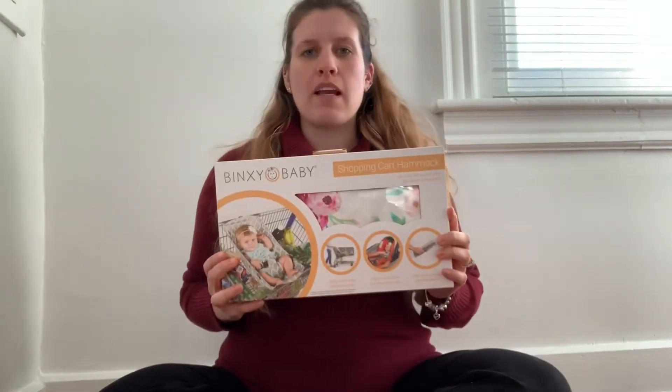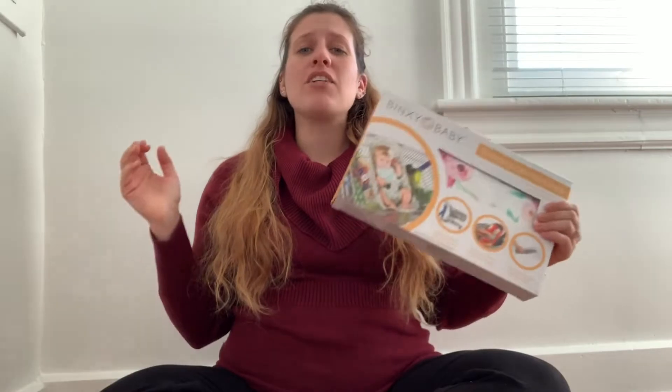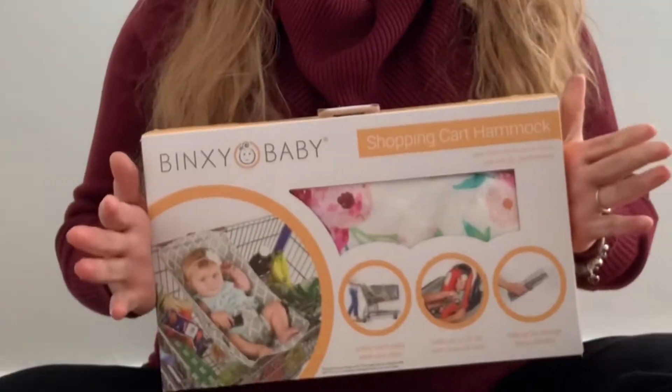Today I'm going to talk to you guys about the coolest baby product ever. It is called the Binksy Baby Shopping Cart Hammock. Shopping Cart Hammock pretty much speaks for itself — it's a hammock for your shopping cart for your baby. Today I'm going to give you guys my initial review of the baby shopping cart hammock.